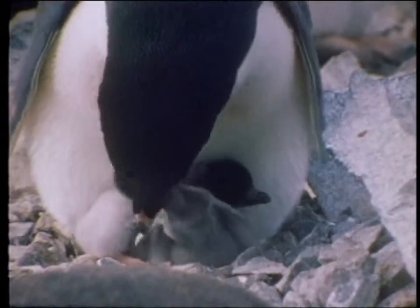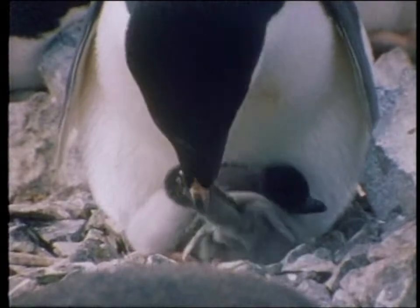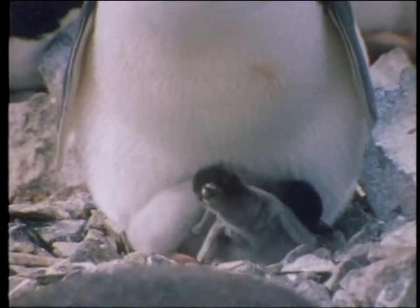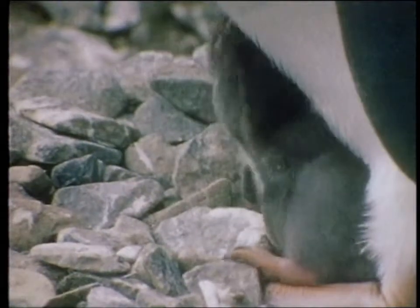The Adelie penguin's chicks appear four to five months after the eggs were laid. They are grey with fluffy down that can't protect them from the freezing water. Now that they're hatched, the care for them is still shared between the male and the female.